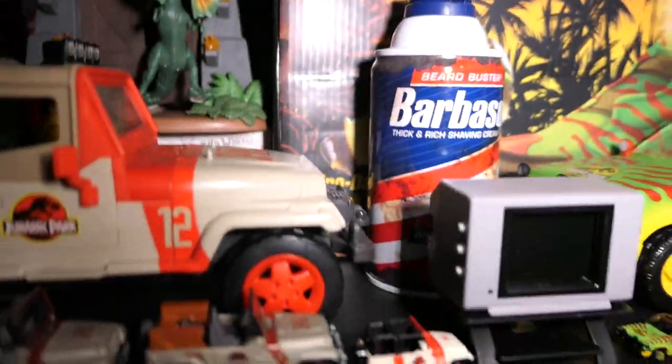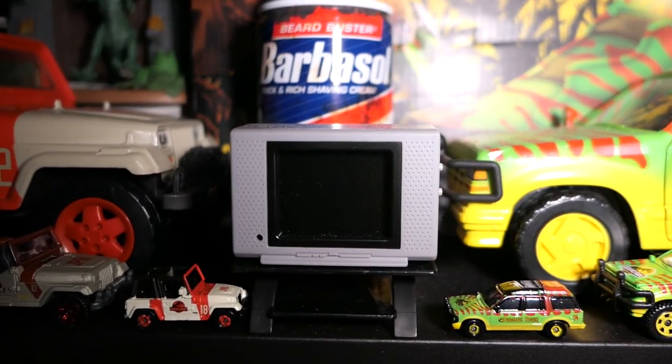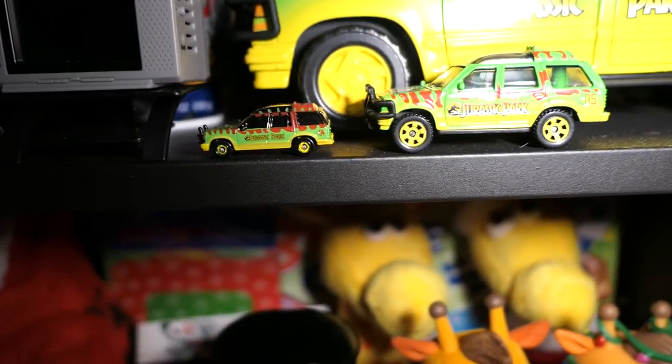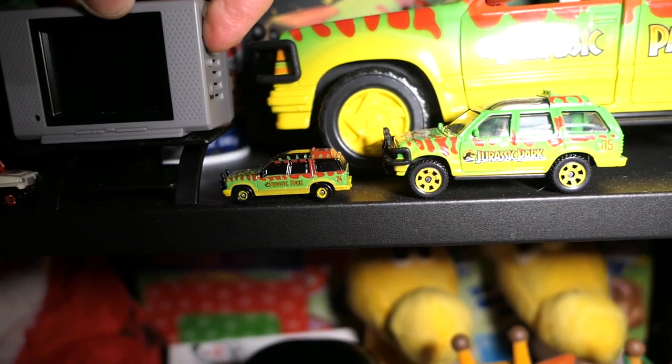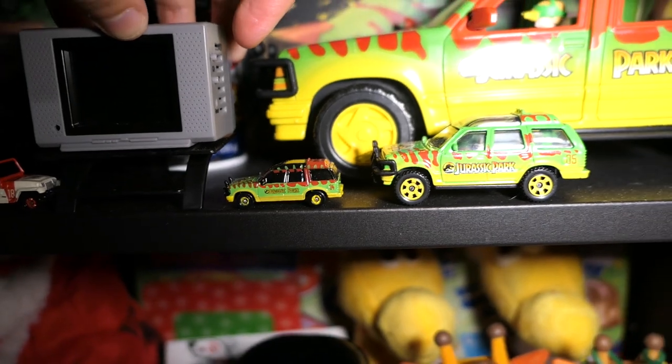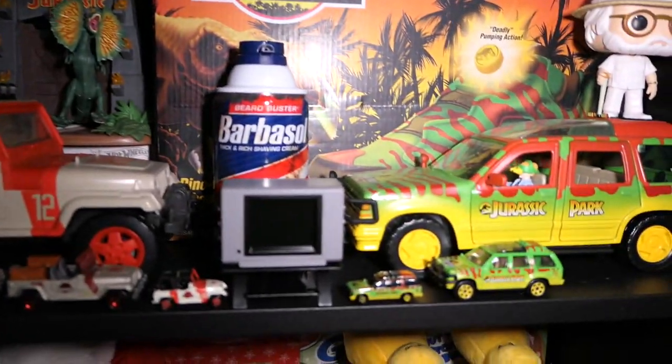This TV also plays scenes from the movie — I always forget to turn it on. Let me see if I can get it going. The batteries might actually be dead on it; it's been a while since I turned it on. Alright, well that is what it is — moving on.